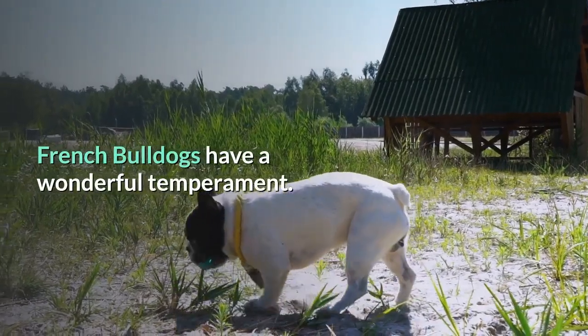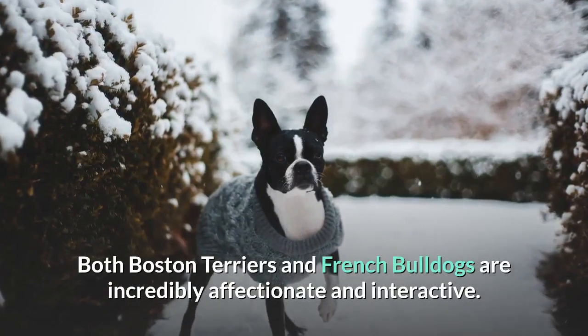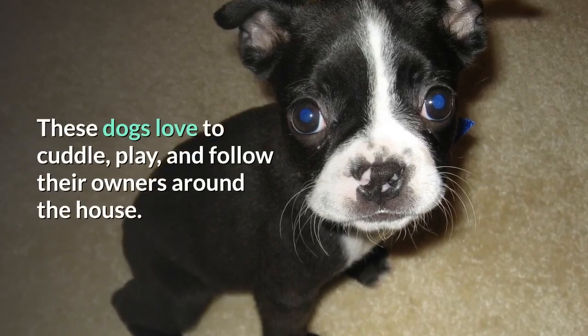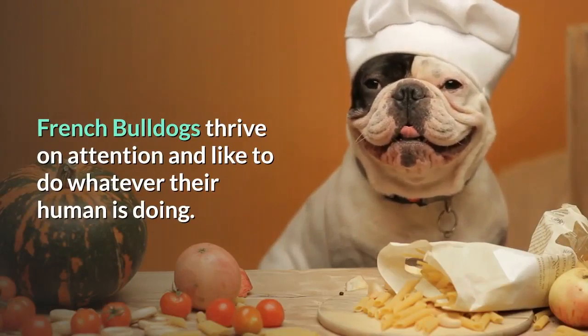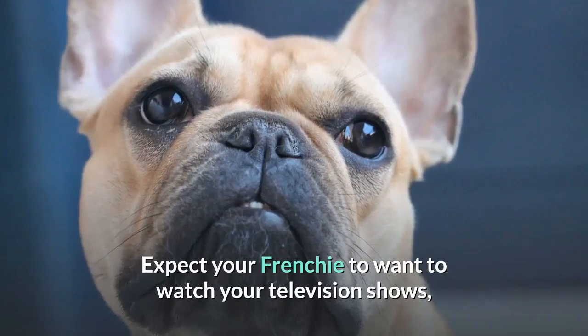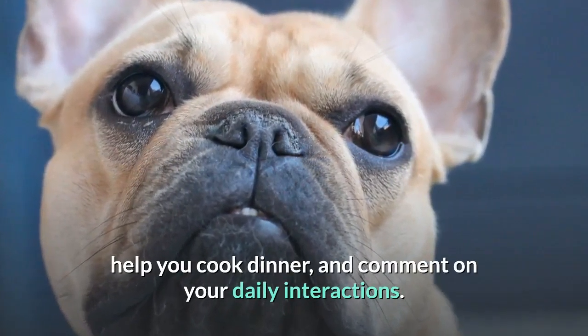French Bulldogs have a wonderful temperament. Both Boston Terriers and French Bulldogs are incredibly affectionate and interactive. These dogs love to cuddle, play, and follow their owners around the house. French Bulldogs thrive on attention and like to do whatever their human is doing — expect your Frenchie to want to watch your television shows, help you cook dinner, and comment on your daily interactions.